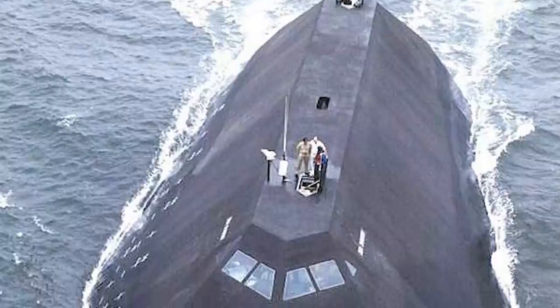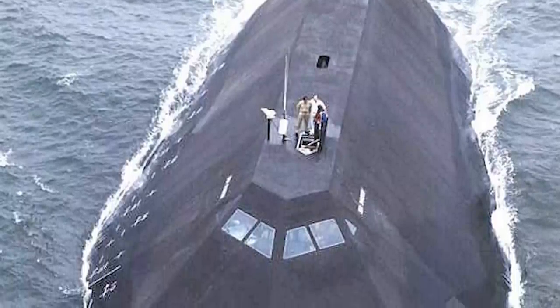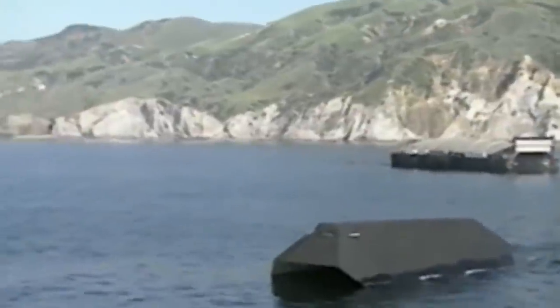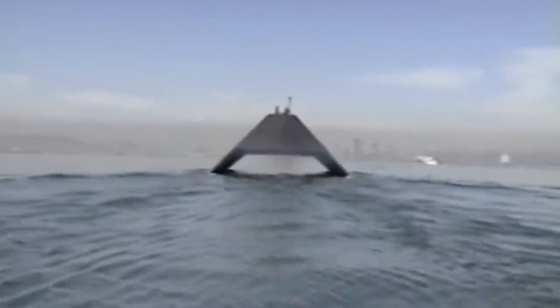In 2006, the U.S. Navy tried to sell Seashadow to the highest bidder. The U.S. government mandated that the buyer not sail the ship and be required to scrap it. The ship was finally sold in 2012.